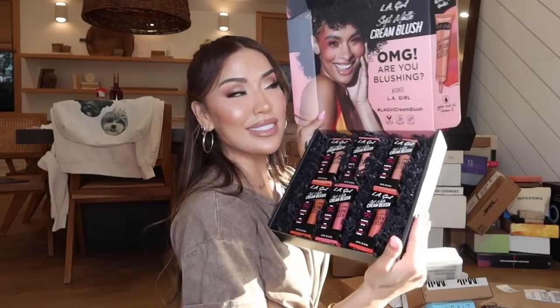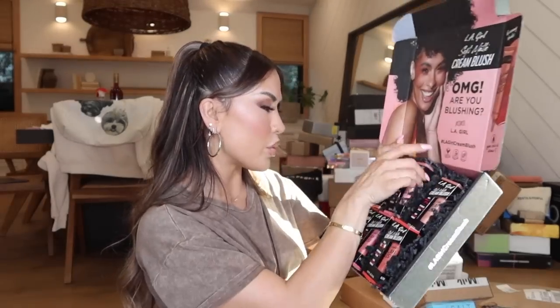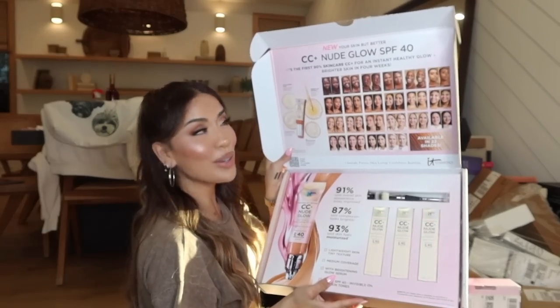Next package is from LA Girl — exciting! It's their new Soft Matte Cream Blush. We all love cream blush right now, and this is also affordable, which is a plus. They came out with six shades. I want to test one out right now — this is in Kiss Up and this one is Rosebud. Okay, extremely pigmented. I will definitely be reviewing these for you guys.